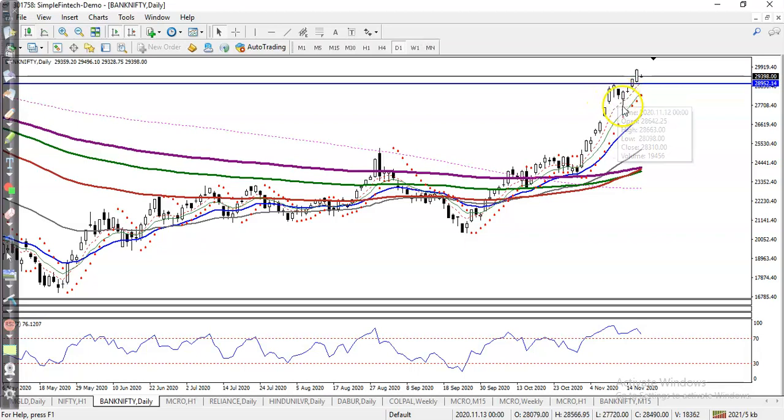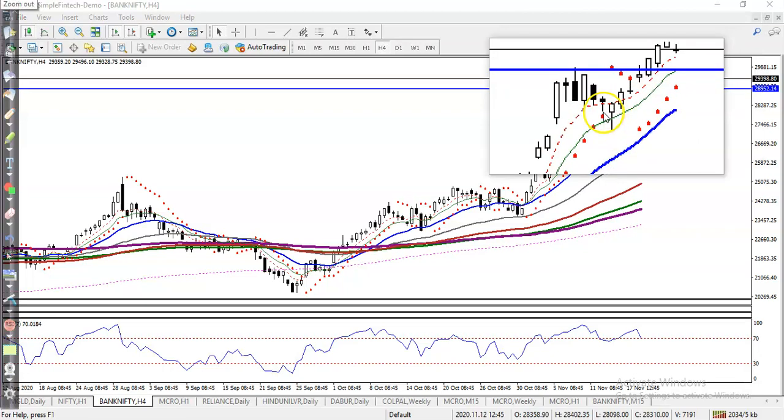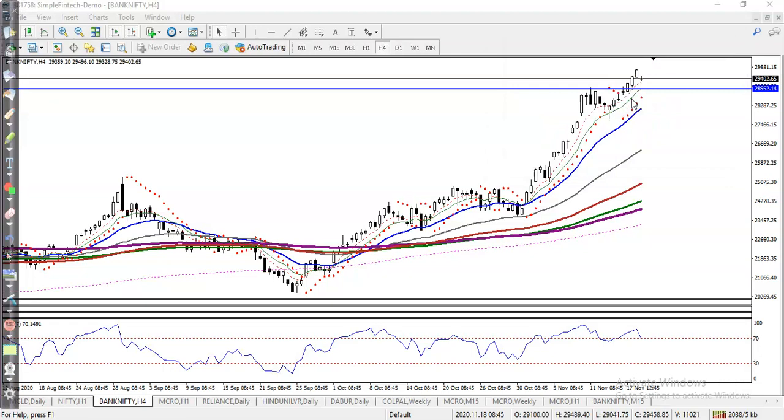We were applying a bull flag trading strategy here. Today we are looking for a correction. On the H4 chart, price is between the 10 moving average, and exactly right now the 10 moving average is acting as support. Price is bouncing off the 10 moving average.